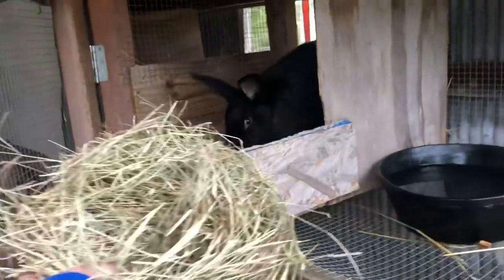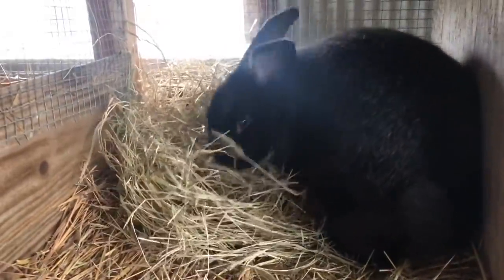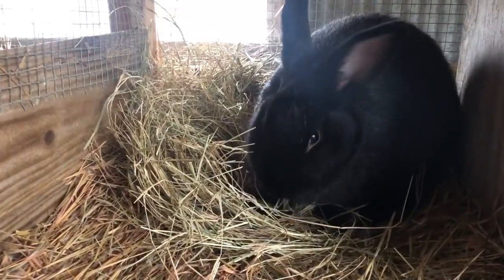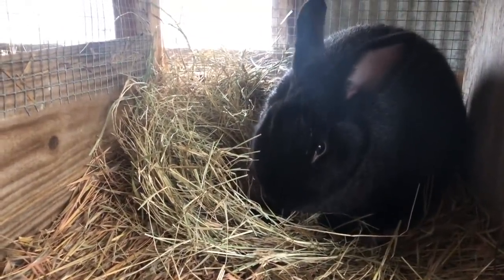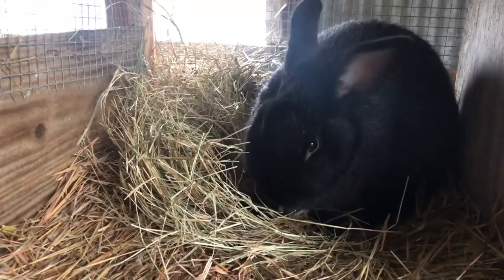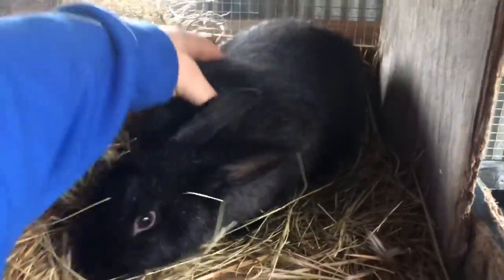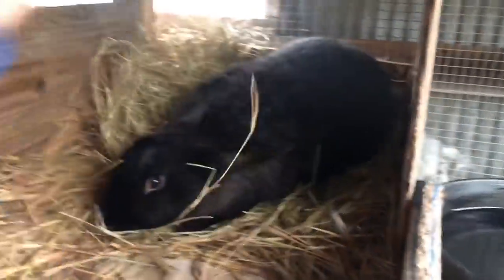Got some fresh hay here for you buddy, where you want to put that? Put that back here - yeah, he sure does love some fresh hay. You enjoy that, man, and we'll go get your rabbit hutch put together. How's that sound? You get the easy job!